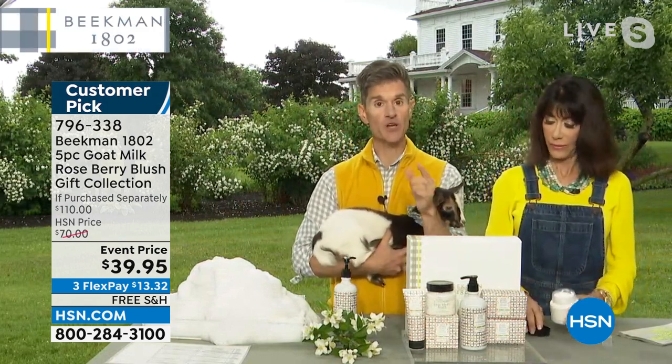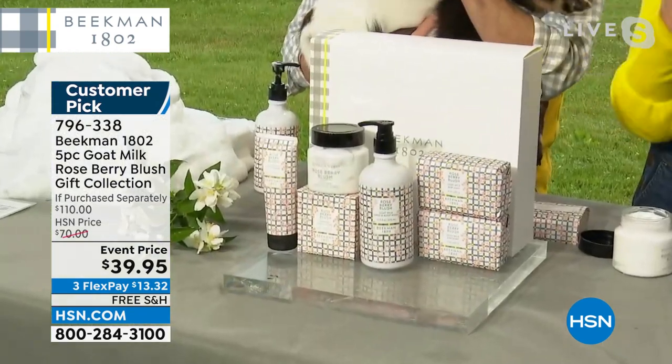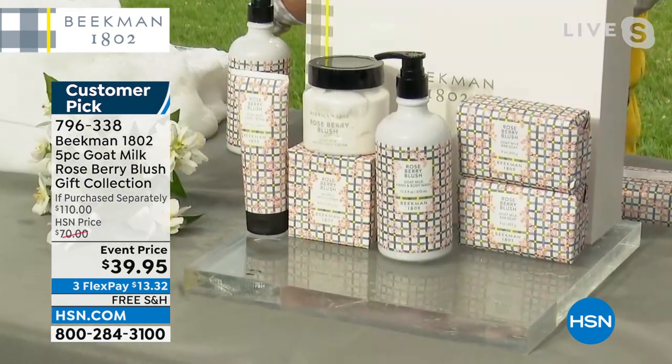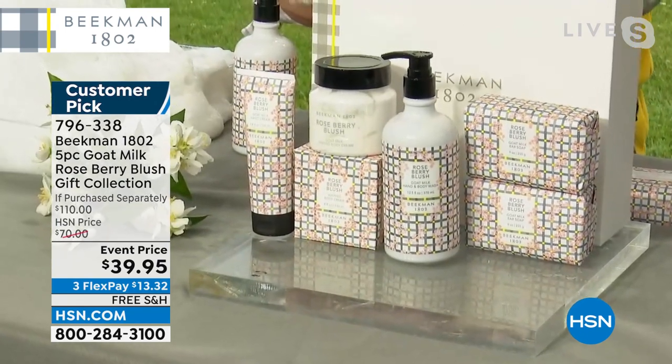But if you scooped up the roseberry blush when we debuted it earlier, like six weeks ago, and fell in love with it, now is your last opportunity to get it. Because it's a limited edition — we only did it for this summer, summer 2022. So when this scent is gone in this collection, it'll be gone.